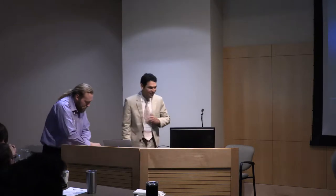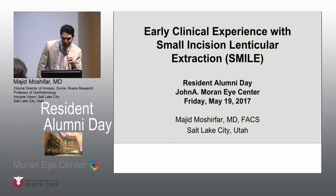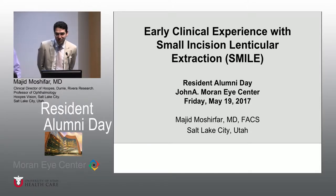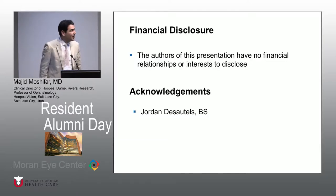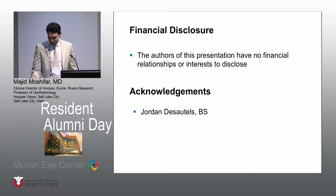Thank you. While they're putting this up, I want to thank everyone, and also Elaine, Dr. Crandall, Dr. Goratzko, and Dr. Hoffman for organizing this, and thank you for having me here for this next 20 minutes. What we were talking about was SMILE, which is going to be a talk on cornea, specifically talking about myopic correction with small incision lenticular extraction, SMILE. And I don't have any financial interest or disclosures to reveal. I just want to thank Jordan DeSuttles for helping me with preparing this talk.